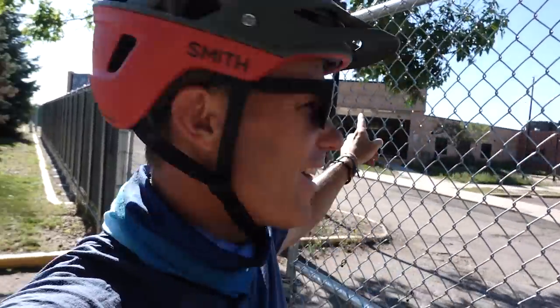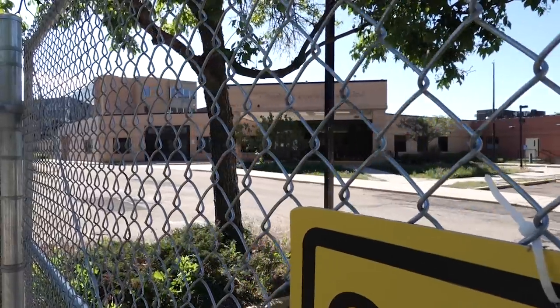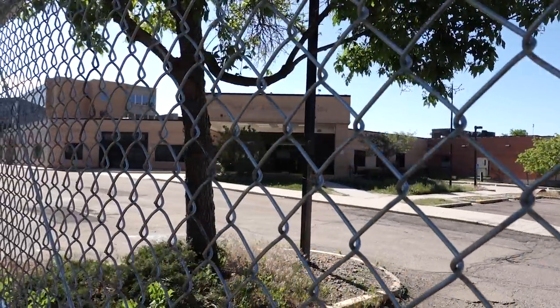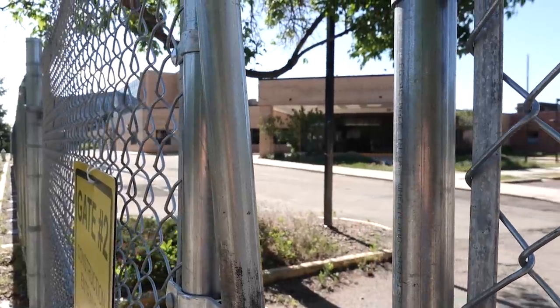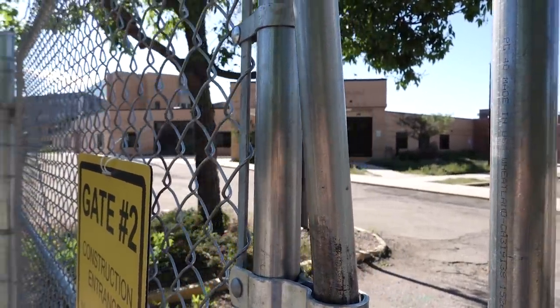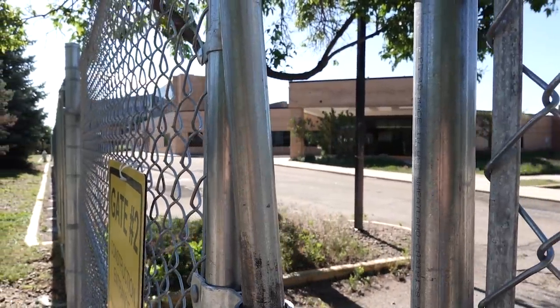Sorry to interrupt the beautiful drone shots, but I wanted to show you something. This right here is the hospital where I was born on Super Bowl Sunday, 1979, January 21st. Now it's obviously not a hospital anymore — they're probably going to turn it into expensive condos like everything else in Boulder. Crazy to think that this is where my beautiful life started. Thank you, Mom and Dad. I'm liking this life.